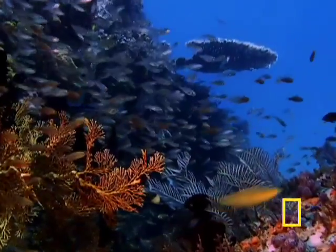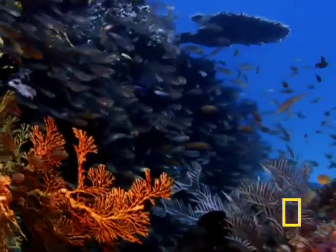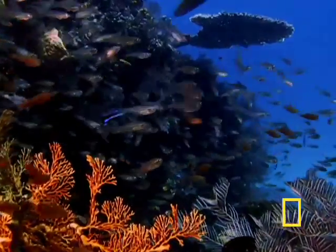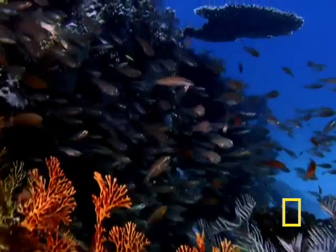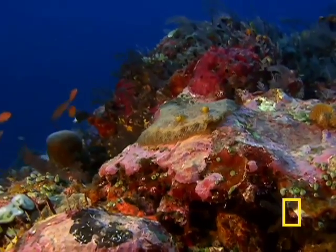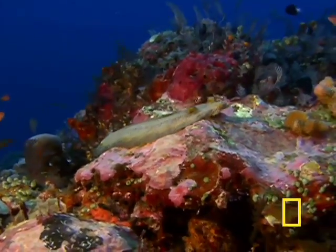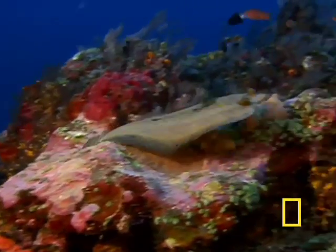The Great Barrier Reef appears to be about 20,000 years old, but geologists using deep coring techniques have found evidence of ancient corals there that are half a million years old. With care, the future of Australia's living treasure, the Great Barrier Reef, will be at least as enduring as its magnificent past.